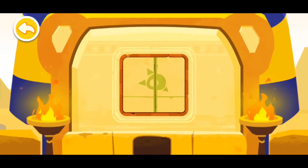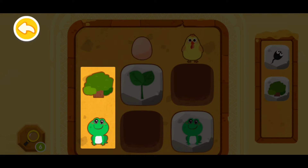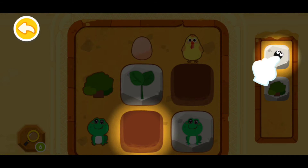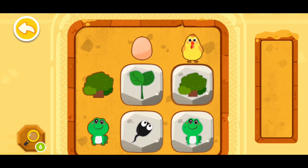Check the top line — we have an egg that hasn't been hatched yet and a chick. Then let's see the left column: there is a tree and a frog, so a tadpole that hasn't grown into a frog should be put here. Where's the tadpole? Put it in. Okay, a tadpole will be right there and this tree will be right here.